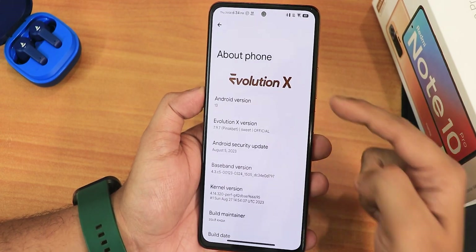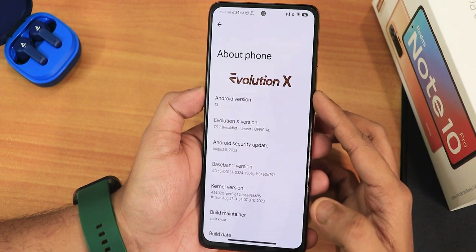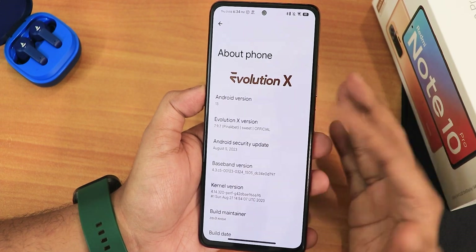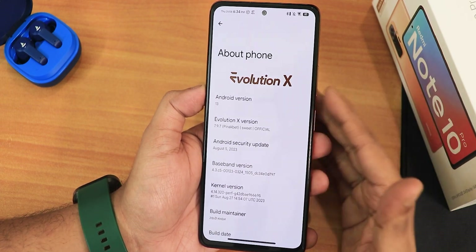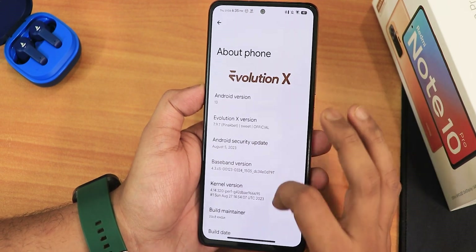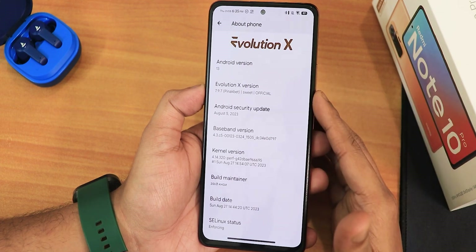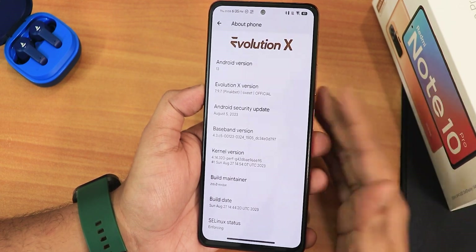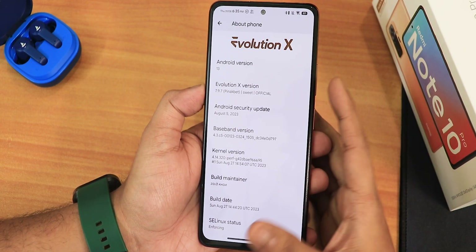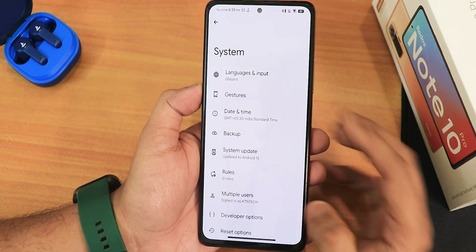In the About section we have the Evolution X logo up top, the Android version shows as Android 13, and the Evolution X version right now is 7.9.7. The codename is Pinakbet, and the device codename is Sweet for the Redmi Note 10 Pro. The security patch is the latest of August 5th 2023, we have the stock kernel as the 4.14 perf-g kernel, and the build maintainer is Zai Khan. The SELinux status shows as enforcing.